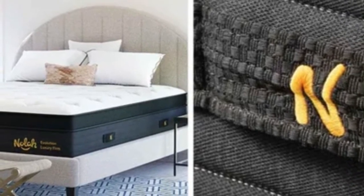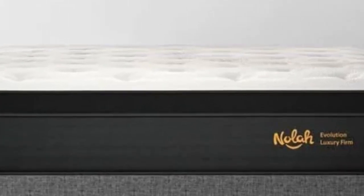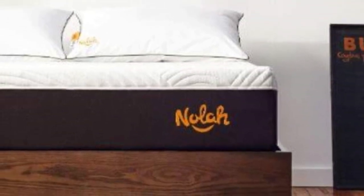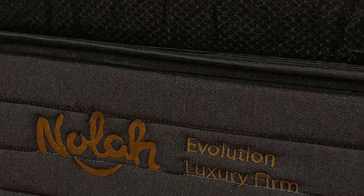Shipping is free to the contiguous U.S. Pros: Three firmness options. Plush Eurotop. Lifetime warranty. Cons: The 15-inch height may require deep pocket sheets. Mattress returns incur a $99 fee.